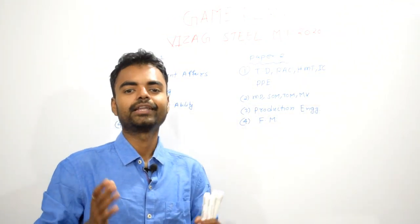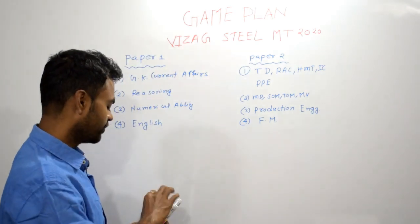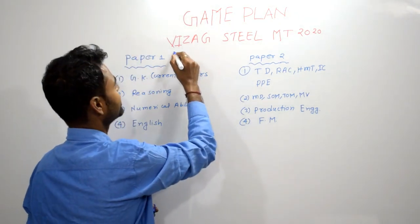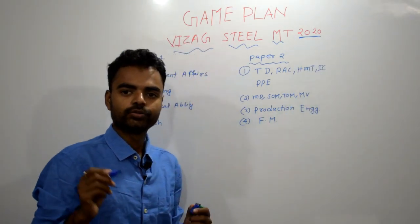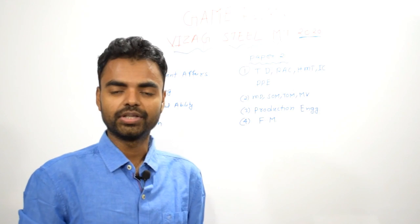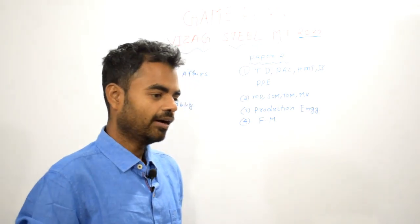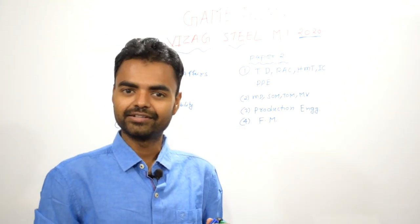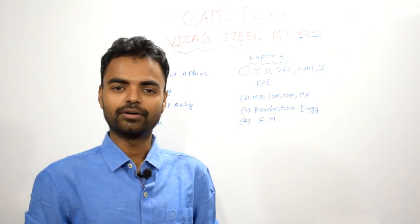Hey guys, this is Ujjal Kumar Sen and you are watching Ujjal Kumar Sen English YouTube channel. In this video, I am going to share with you what would be your strategy to prepare for the Vizag Steel MT 2020 examination. My name is Ujjal Kumar Sen. I am founder and CEO of toptestries.com and I have been teaching for the last nine years. I have taught lakhs of students across 130 countries in the world.